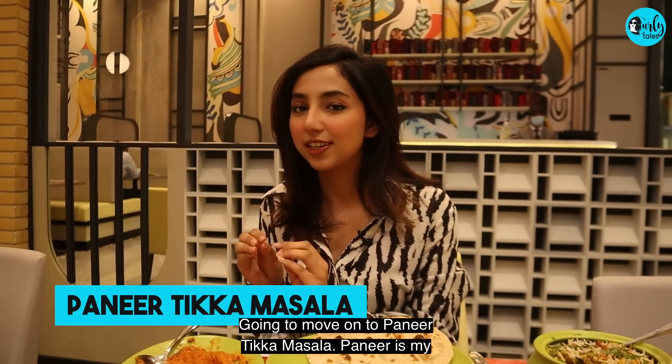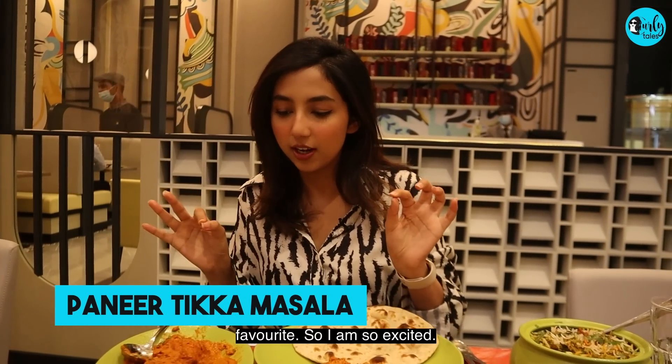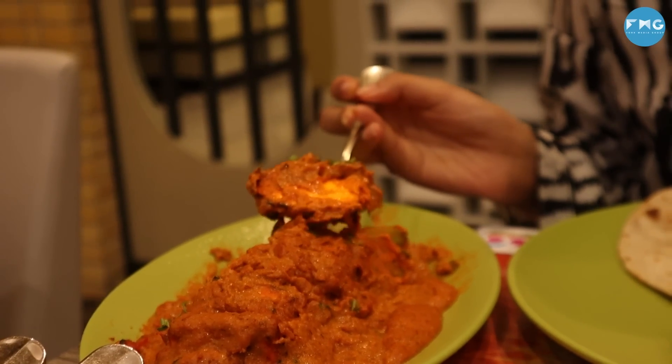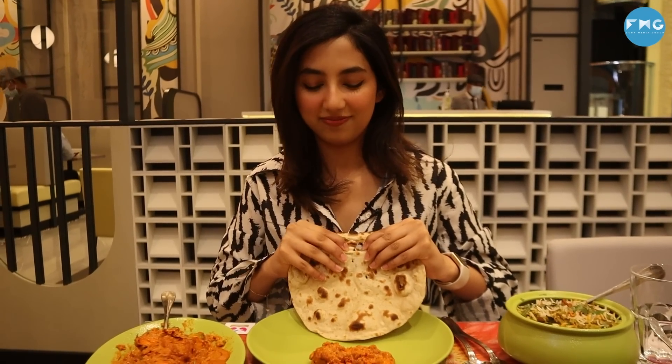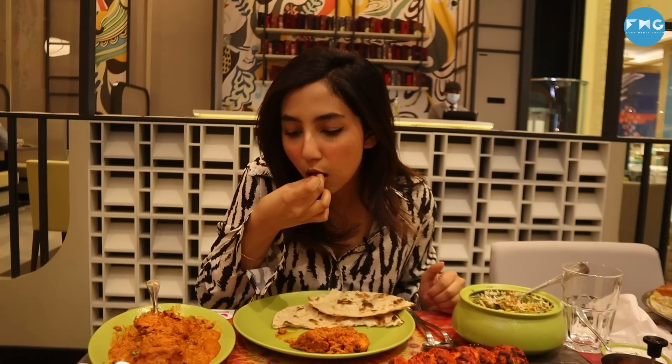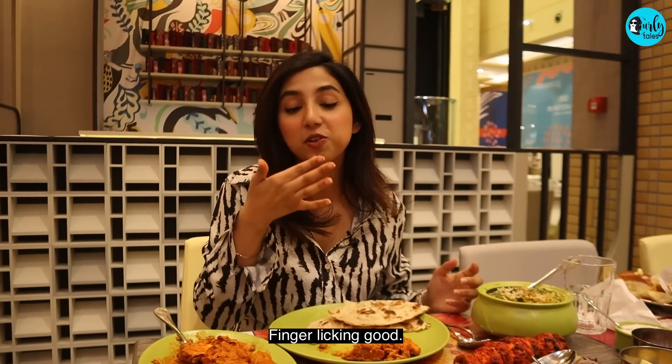I'm gonna move on to paneer tikka masala. Paneer is my favourite so I'm so excited. Finger licking good.